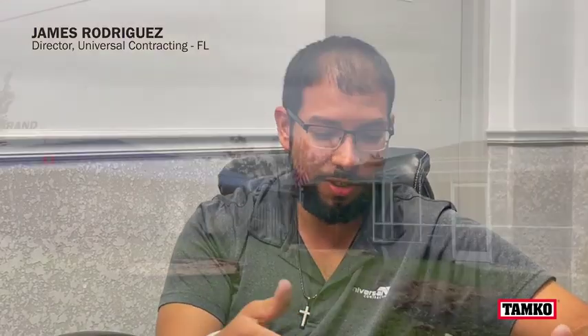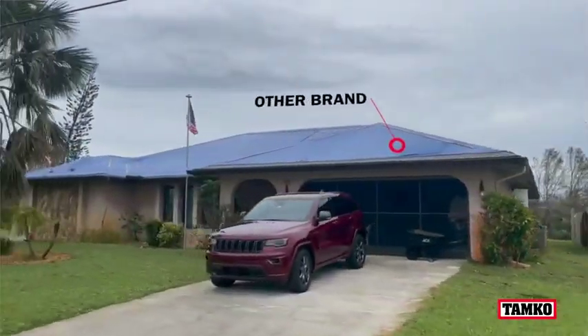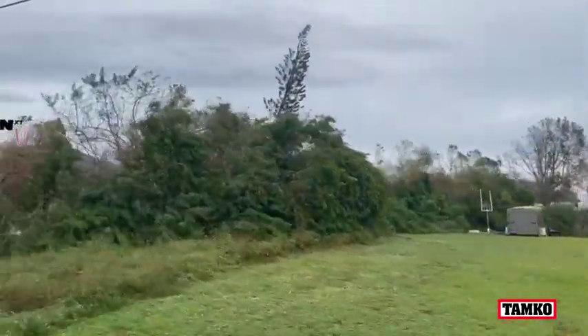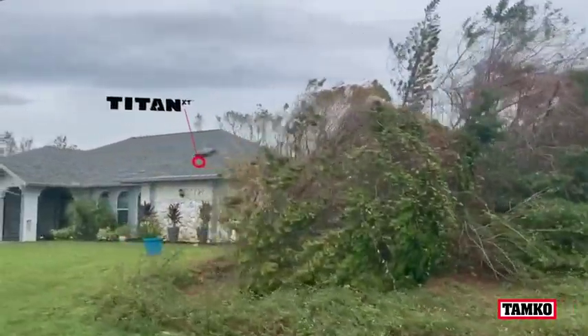Universal Contracting employee James Rodriguez had four Titan XT installations on one street in Port Charlotte, Florida. So if you go down the road, every single roof on that road is tarped unless it's metal or Tamco Titan XT. And I live in Northport, Port Charlotte — ground zero. We were in the eye wall for 12 hours and these roofs didn't lose a single shingle.